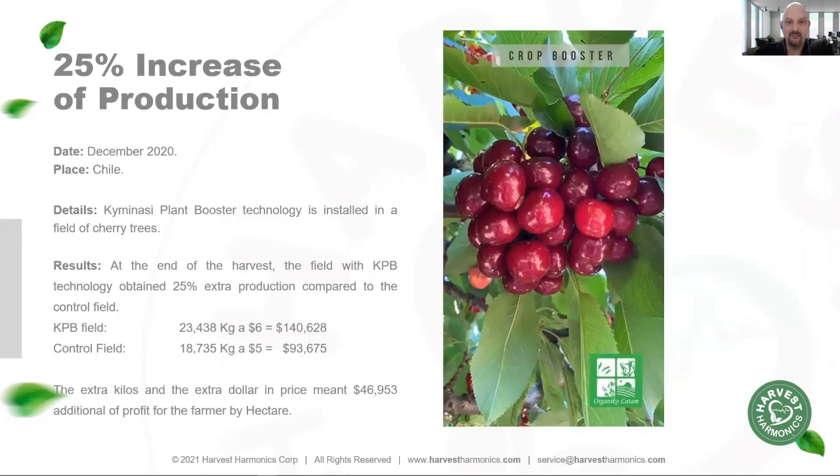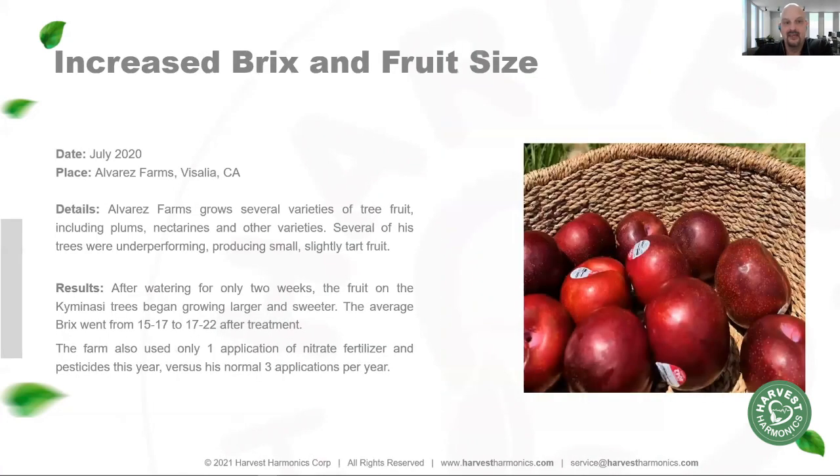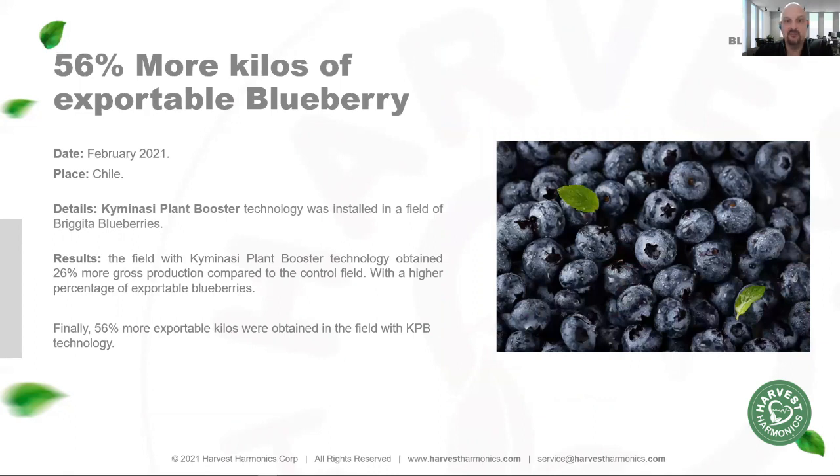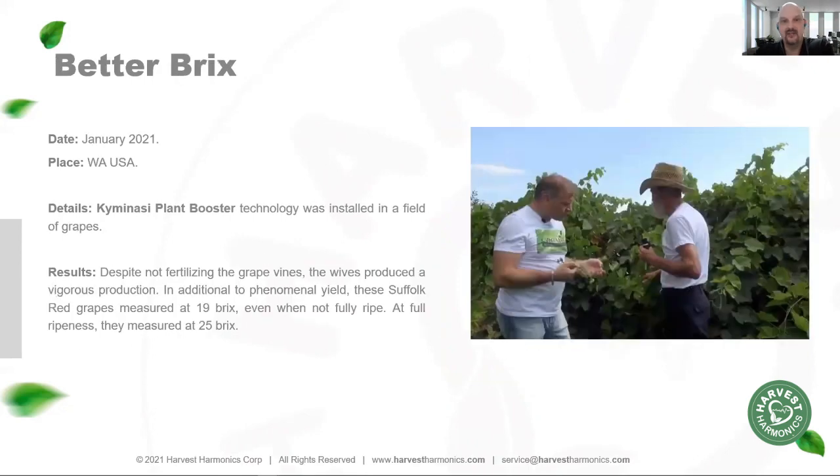We've also seen improvements in quality and production. On cherries, we increased the Brix rating and size in addition to overall production — this farmer made almost $47,000 per hectare with Kiminasi plant booster. We've increased Brix rating by five points on plum trees in California. With the largest blueberry grower in South America, we've increased overall fruit size by 10% while improving the Brix-to-acidity ratio, making the farm over $12,400 more per hectare. We've helped another farmer increase his exports by 56% by improving blueberry quality. One farmer didn't even fertilize his grapevines and still increased his Brix rating on grapes by six points.